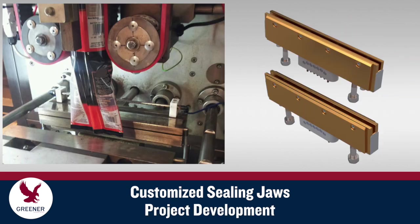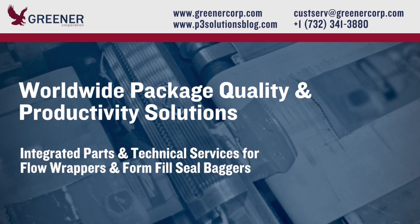Greener's project development experts will help you create customized sealing jaw designs for packaging projects such as new film qualifications, changes in package size, and cross-platform sealing jaw standardization. To learn how customized sealing jaws can improve your package quality and productivity, contact Greener Corporation.